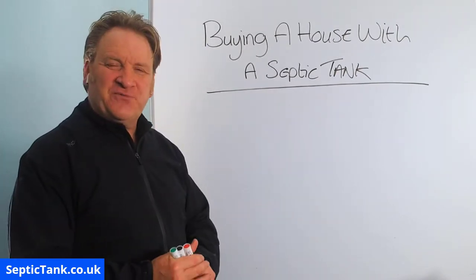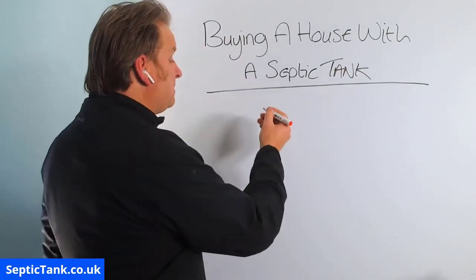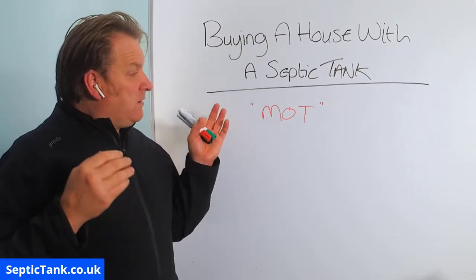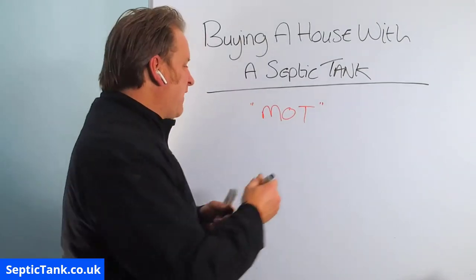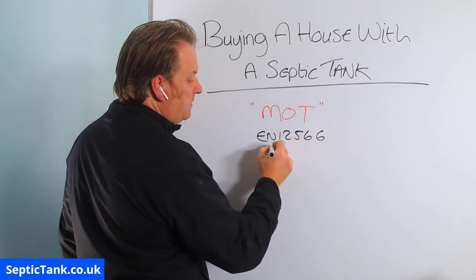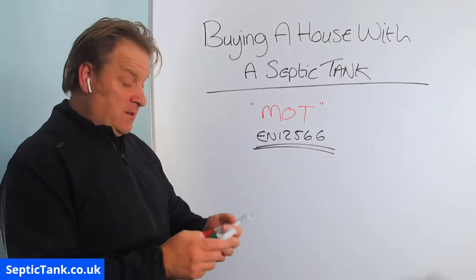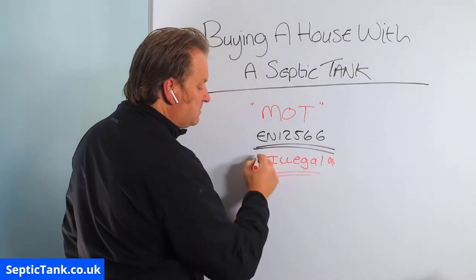All the rules and regulations changed on the 1st of January 2020, and basically now every septic tank must have what is called an MOT. If your tank was installed before 2015, it's very probable that your septic tank won't have an MOT. What do I mean by an MOT? It's a certificate from the government and its proper name is called an EN 12566. If your septic tank does not have one of these MOT certificates, then that septic tank will be deemed or classed as illegal.